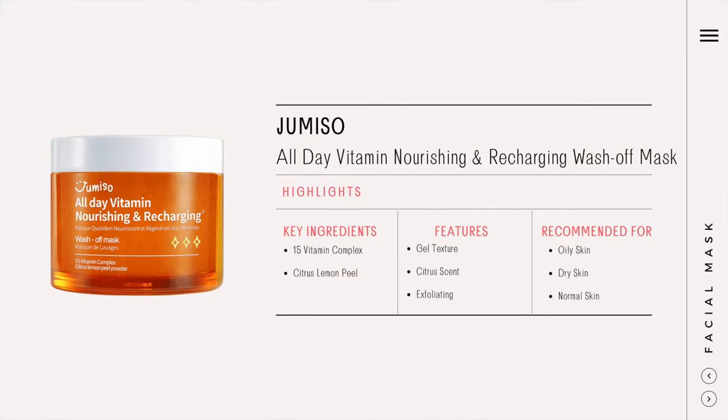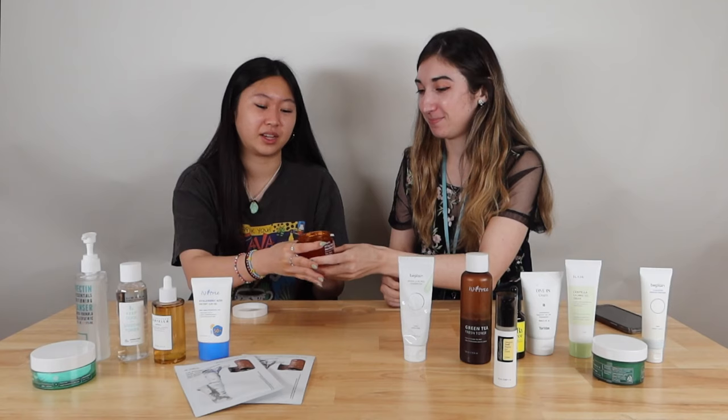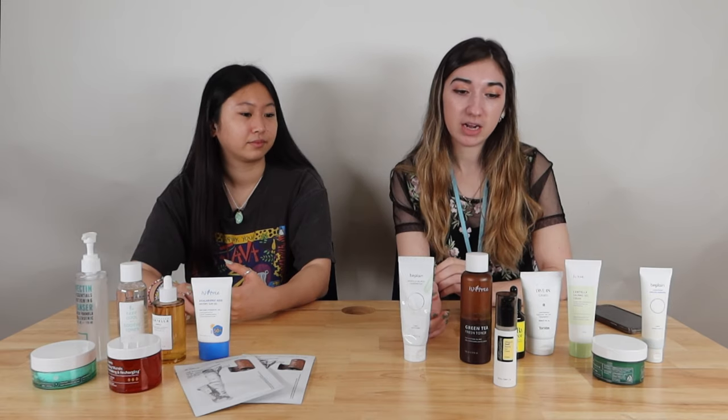This is going to sound hypocritical because I said I don't like smells, but I use the Jumiso All Day Vitamin Nourishing and Recharging Wash-Off Mask. It does kind of smell like orange candy, but I kind of don't mind it — I'll put it on my face and just keep smelling it. It has hydrating and brightening effects with vitamin C. You can tell from my routine that I'm very focused on evening out my skin tone. I get acne scars very easily, and having products that help fade them is my goal. My skin is also very sensitive, sometimes reacting strongly and getting redness, which is why all my products are quite skin-friendly.